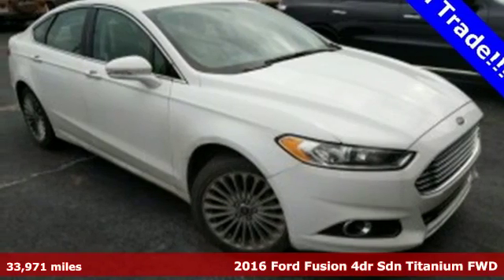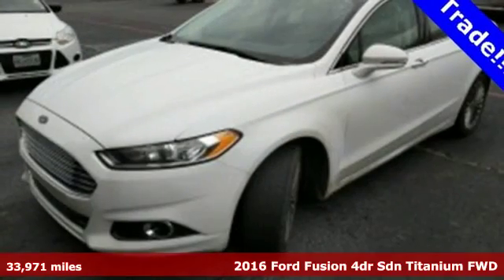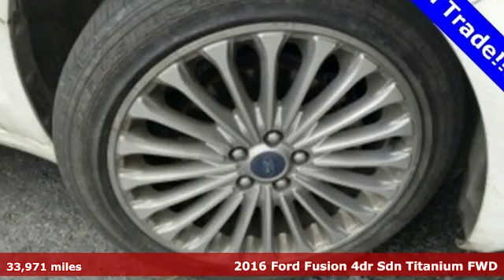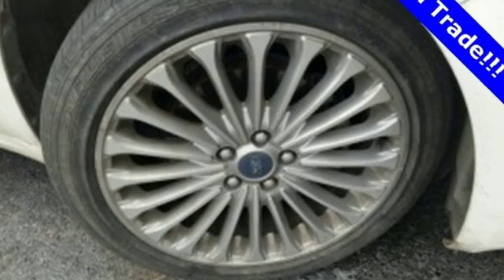It's a 2016 Ford Fusion. With outstanding fuel economy, distinctive styling and a wide array of tech features, this Fusion is the perfect choice for a mid-size sedan.